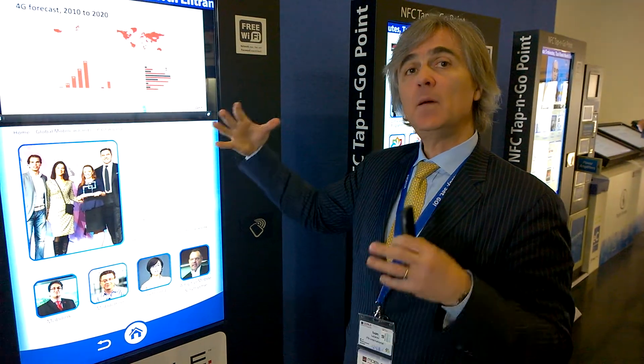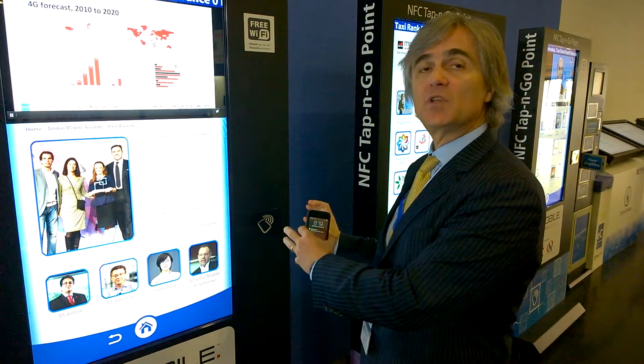So it's many content pieces to one particular interface to get the content out. It's just a really cool innovation using NFC at Mobile World Congress 2014. Thank you.